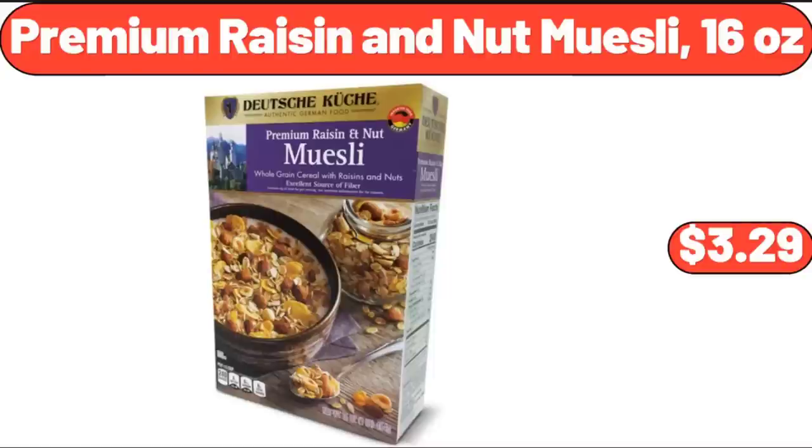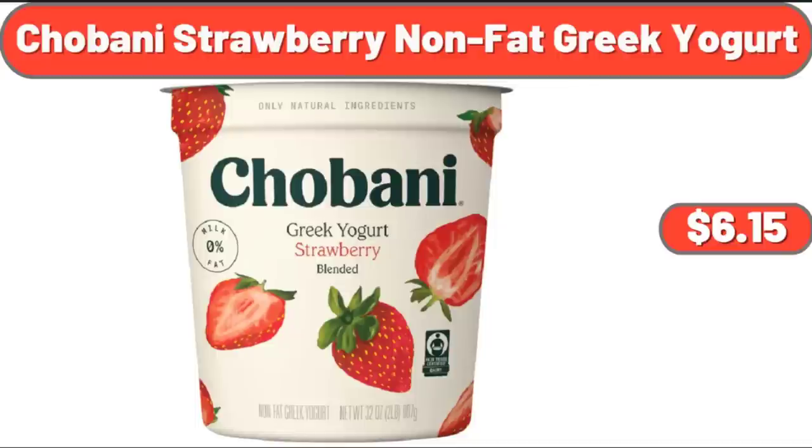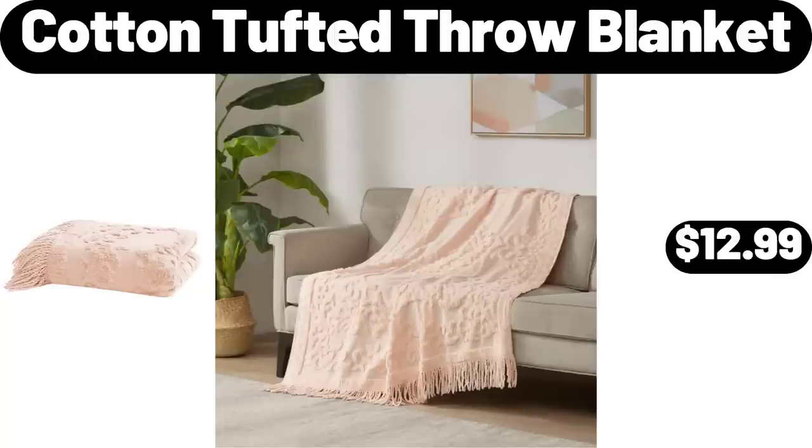Premium Raisin and Nut Muesli, $3.99. Enamel on Cast Iron Dutch Ovens, 2 Pack, $59.98. Chobani Strawberry Non-Fat Greek Yogurt, $6.15. Samsung Galaxy Buds 2, $99. Cotton Tufted Throw Blanket, $12.99.